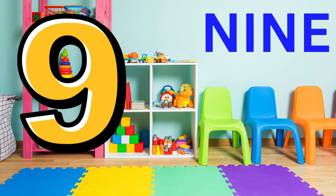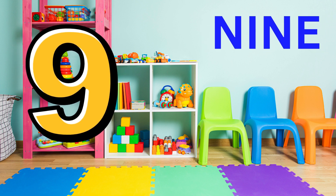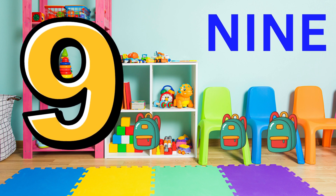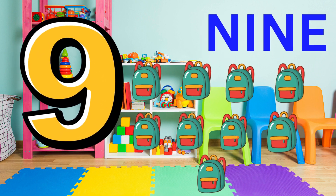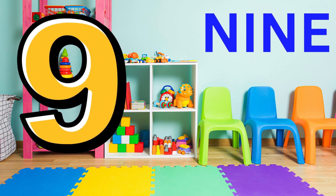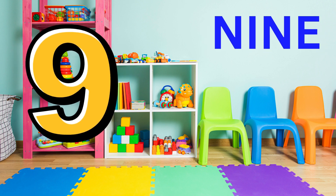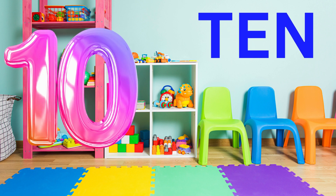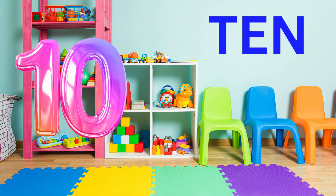Here is number nine. This is what nine looks like. Can you say nine? Nine. Fantastic. Ten. Ten. Ten.